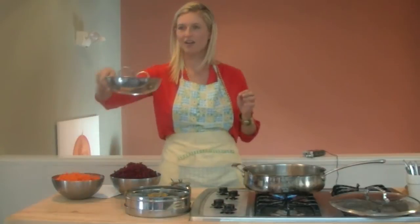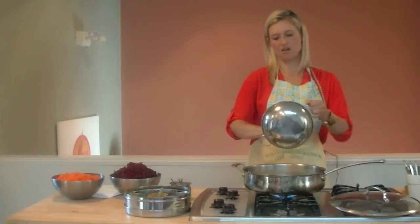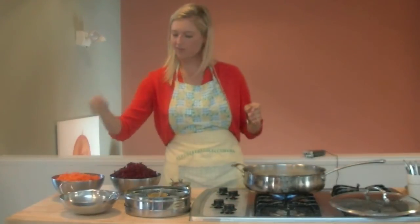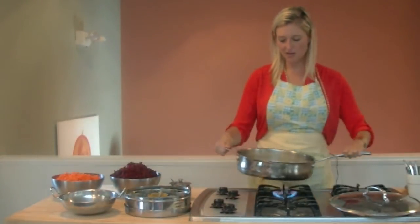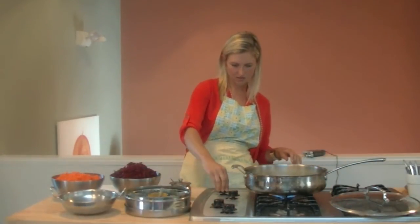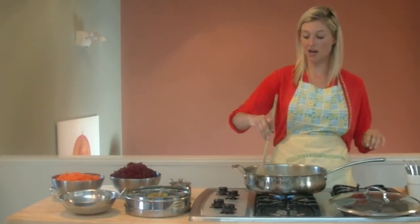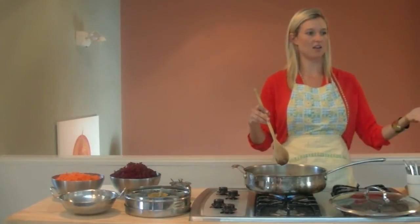So these are getting nice and toasted brown, and then we're going to add our onions. I used a yellow onion today. The reason I used the yellow onion is because red onions are more heating, and yellow and white onions are not as heating. They're still slightly heating, but when you cook them, they actually become sweet in taste and they're not as heating.